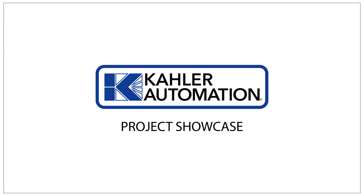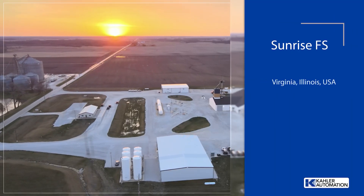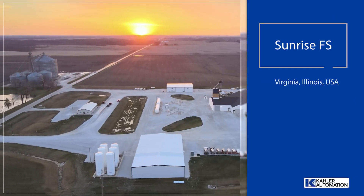Welcome to another Kaler Automation Project Showcase. In this edition, we're highlighting our solution at the Sunrise FS facility in Virginia, Illinois.